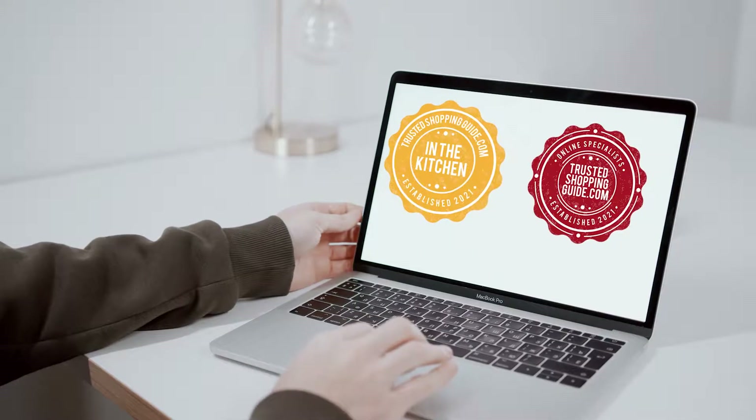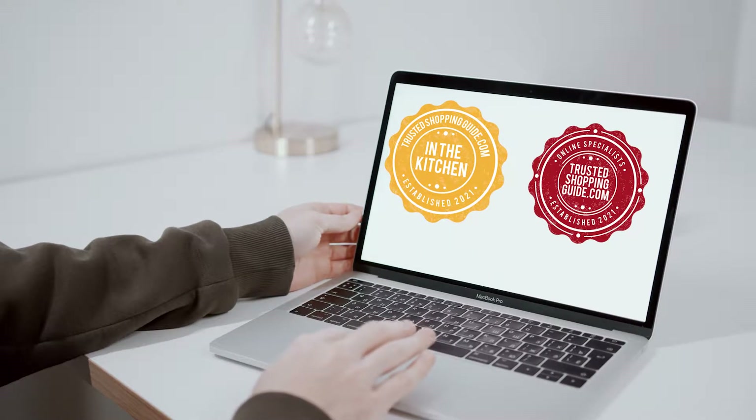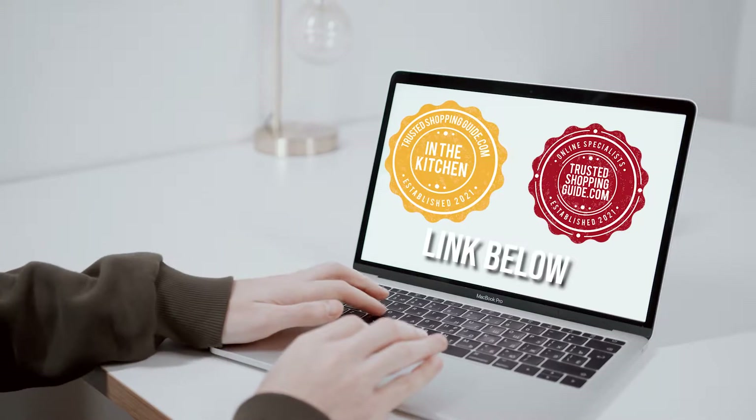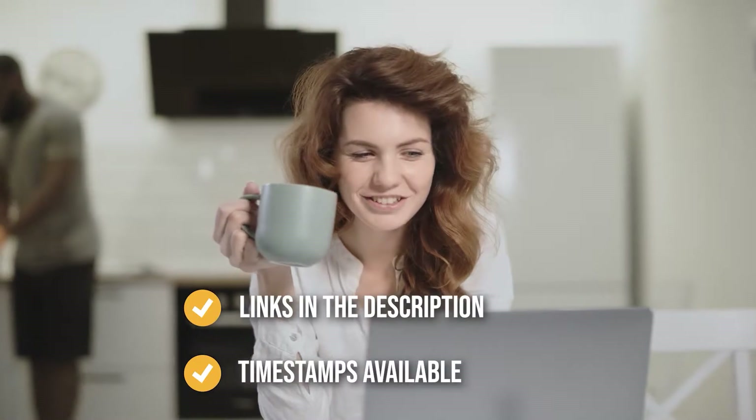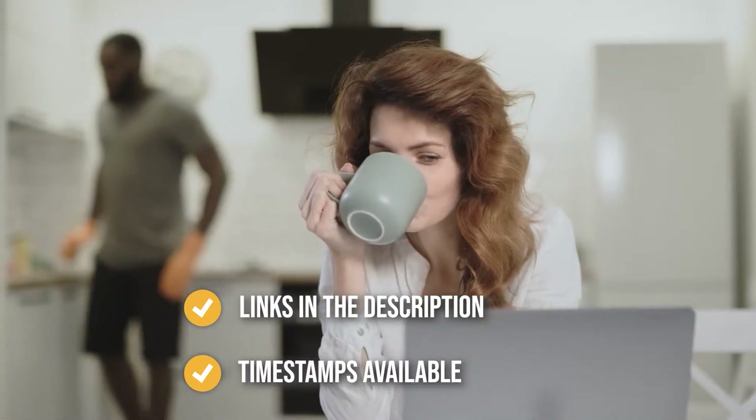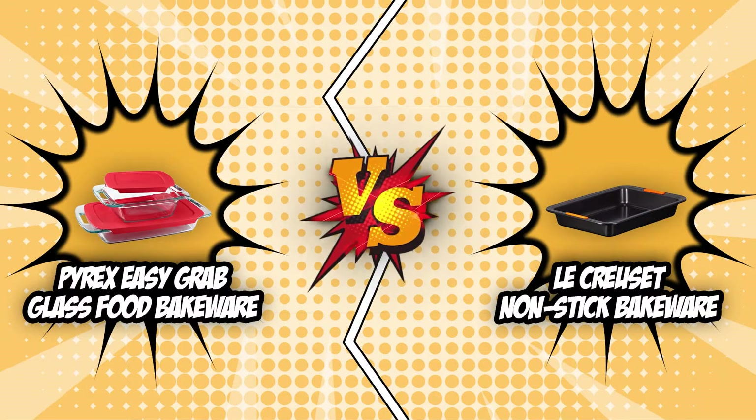If you're interested in other bakewares that we have reviewed, do check out our bakeware review video linked below. If you want direct links to the products themselves, all the links are also listed below too. So without further ado, let's start the Brand Wars.